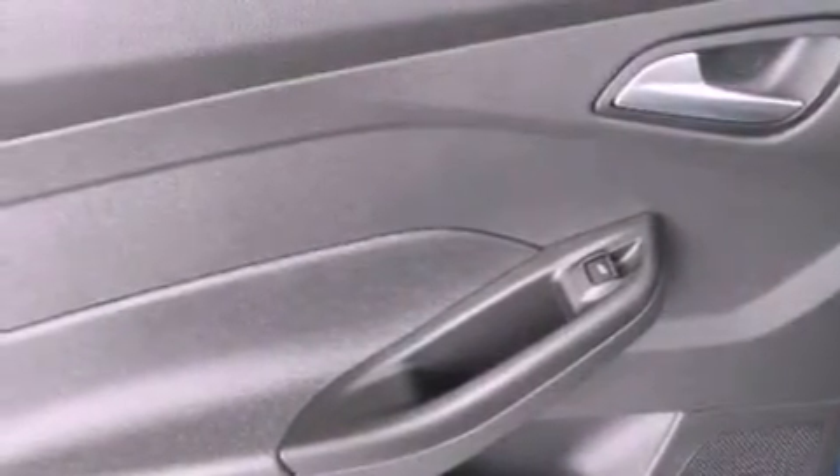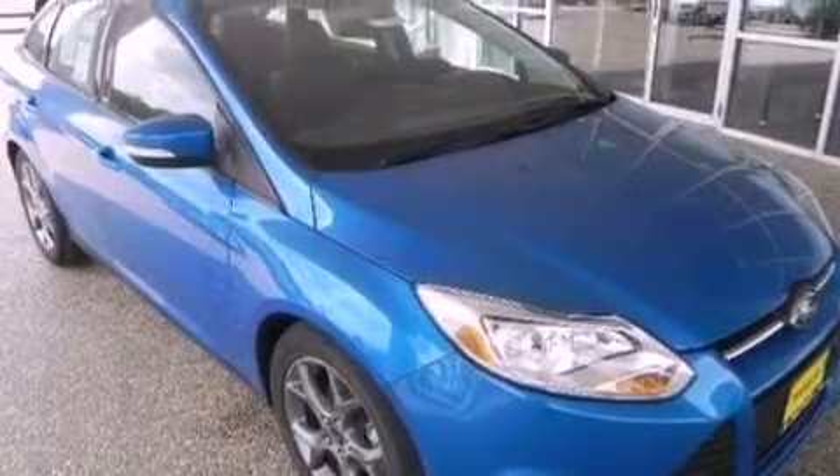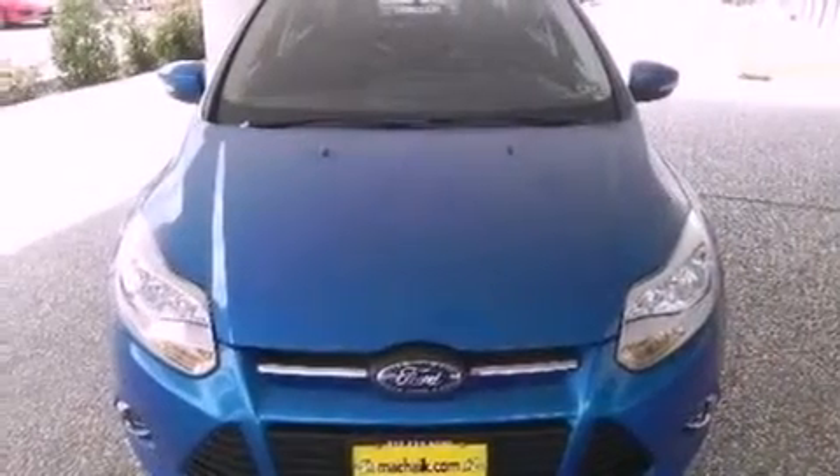An illuminated driver side vanity mirror, privacy glass, dusk sensing headlights, heated side view mirrors, and the leather seats provide great support and create an overall luxurious feel.